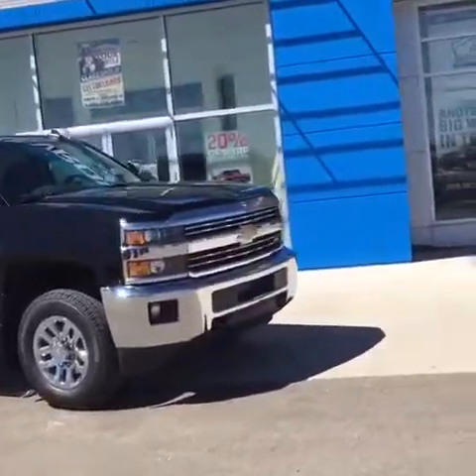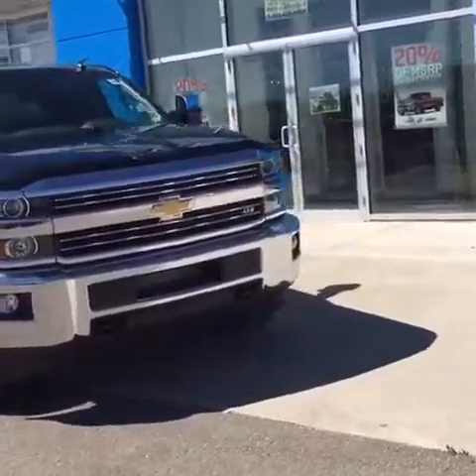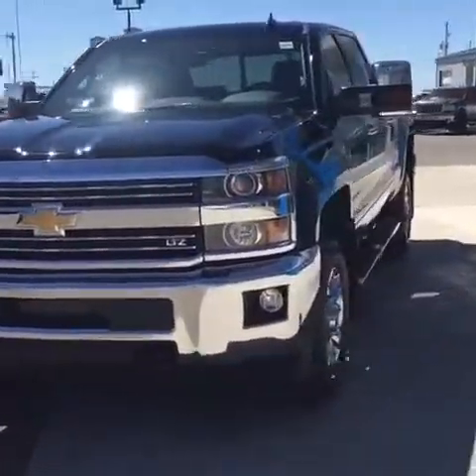It's another great day here at Davis Chevrolet in Claresholm, Alberta. I have a 2016 black Chevy 2500 LTZ crew cab with 4x4 to show you today.